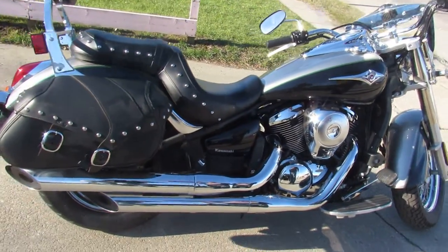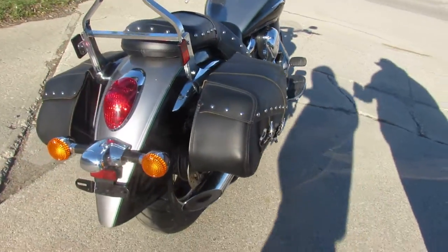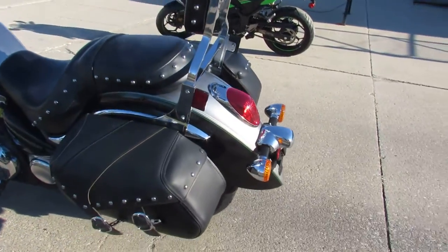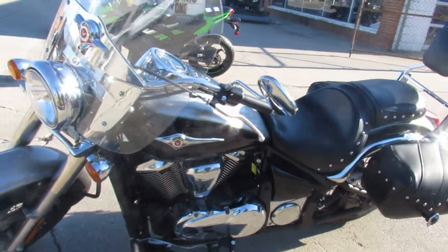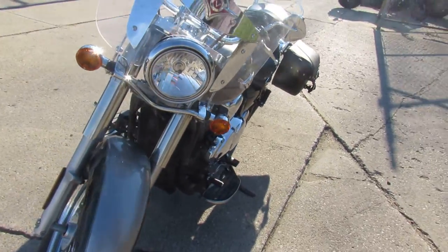Hey guys, it's PupuPowerSports.com here doing some videos on some bikes that just came into the showroom. This one here is a 2016 Kawasaki Vulcan 900 Classic LT Touring Edition. Only has 6,675 miles. LT Touring Edition — this one's got it all, black and silver paint that's sharp.